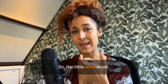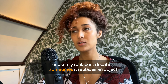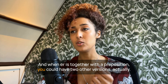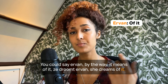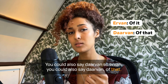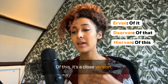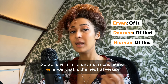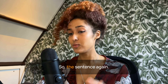The little word 'ervan' — 'er' might scare you, but it usually replaces a location or an object. When 'er' is together with a preposition, you can have two other versions: 'ervan' means 'of it' — ze droomt ervan, she dreams of it. You could also say 'daarvan' — of that, the far-away version — or 'hiervan' — of this, the close version. 'Ervan' is the neutral version.